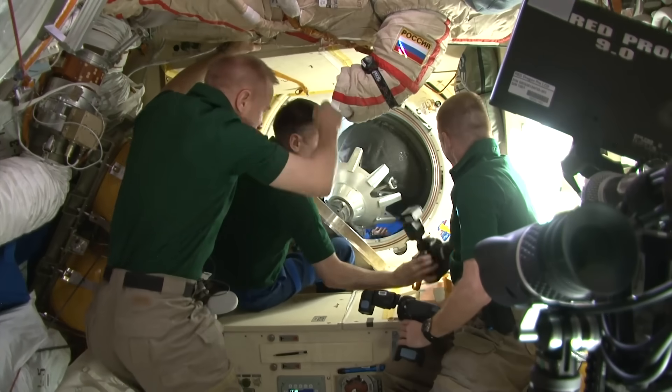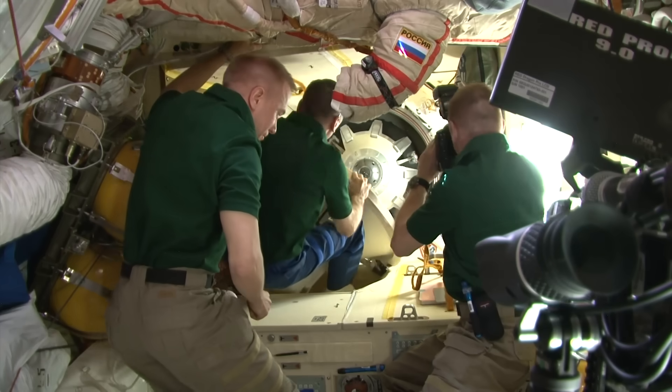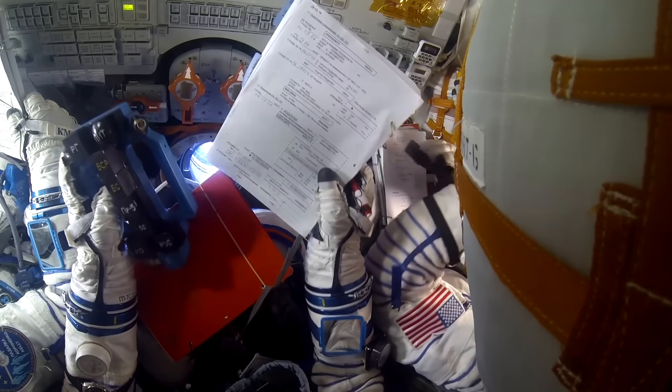The crew gets into the spacecraft and shuts the passageways. There are three hours prior to undocking. This time is spent on putting on the in-flight spacesuits, making themselves comfortable in their prone beds, and checking all the spacecraft systems.